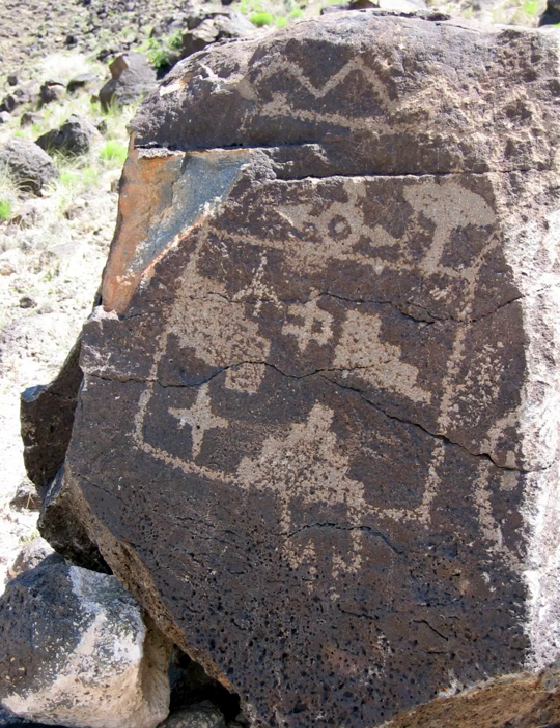Many of the petroglyph images contained within the monument hold a deep cultural significance to many native peoples. Depending on their context, the interpretations of these stone relics can hold vastly complex and varying meaning. Sometimes it is not always appropriate to interpret the significance or meaning of these images. Some archaeologists can date the carvings as far back as 3,000 years ago, found primarily in the Boca Negra Canyon area.